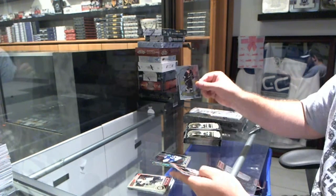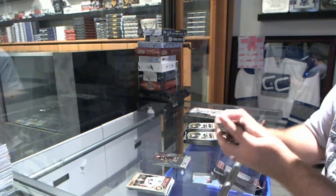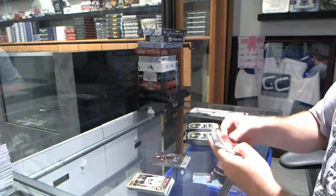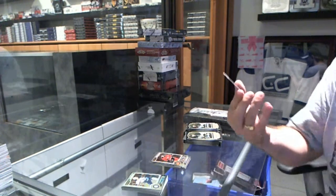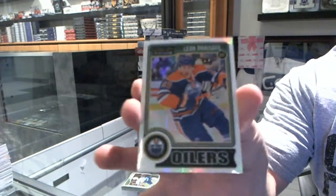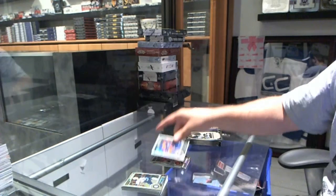We've got a retro for the Anaheim Ducks, Corey Perry. We've got a Marcus Granlin rookie for the Calgary Flames. And for the Edmonton Oilers, a White Ice rookie, number 199, Leon Draisaitl.